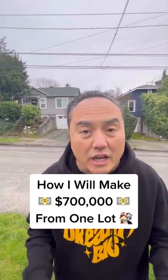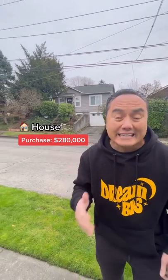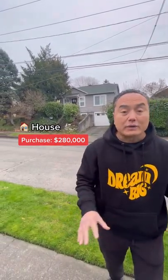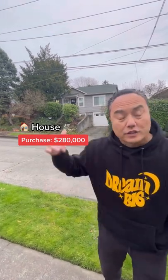Here's how I'm going to make $700,000 off a single family home. I bought this fixer-upper for $280,000 — two bedroom, one bath with an unfinished basement. I remodeled and put two more bedrooms and one bath in the basement. Total, I now have four bedrooms and two baths right here.